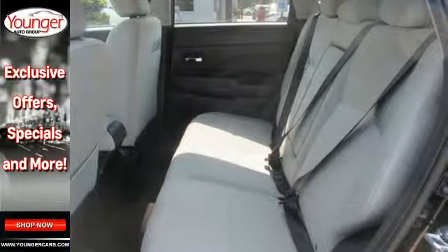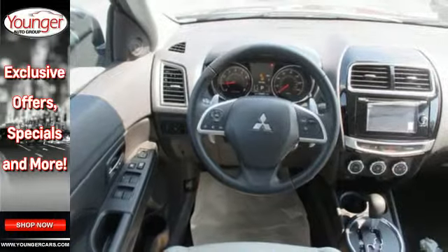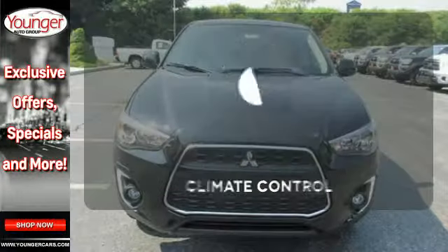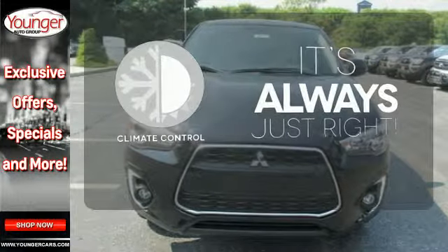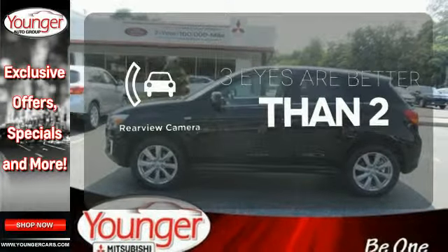A solid and secure ride is achieved with active stability control and a 2.0 liter MiVac inline 4-cylinder engine. Set it and forget it with the climate control. The backup camera gives you a clear picture of what is behind you.